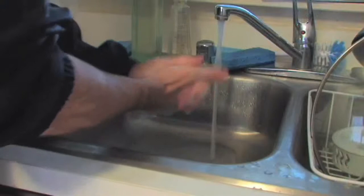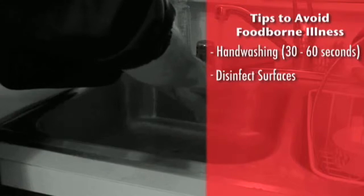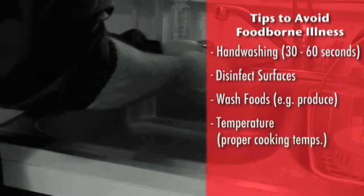Hand washing is by far the number one way to prevent transmission of foodborne pathogens. 70% alcohol is very effective for surfaces. After that, it's proper processing of foods, including washing of the foods as we mentioned, and proper cooking — temperature and time.